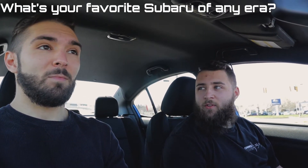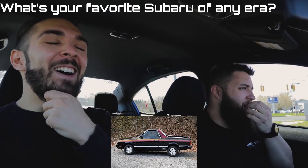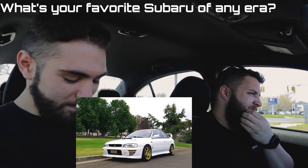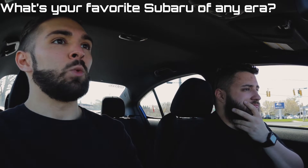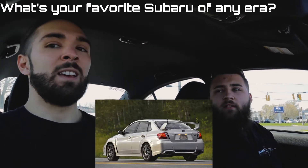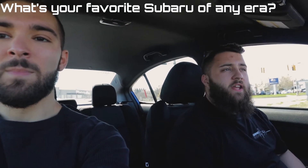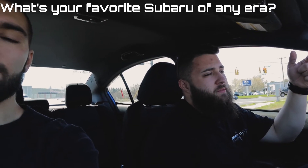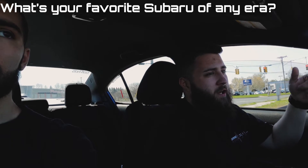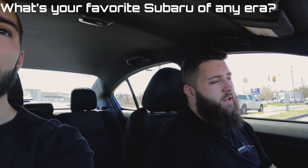First question: what's your favorite Subaru of any era? Will people hate me if I say the Brat? I'd probably go classic — I'd have to go GC8. It's pretty close between that and the 04-05. If it had to be a modern one I'd say the 12-to-14 sedan. I really like those. The ones before it I thought were too bulbous. I'd rank them: blob, GC8, 12-to-14 hatch, Hawkeye, then this one last. I'm surprised neither of us said the 22B, but that's basically the same body.